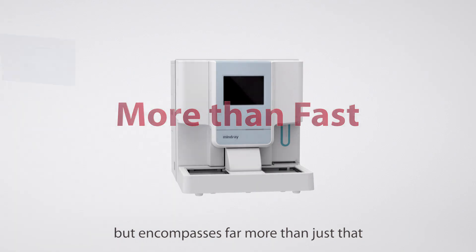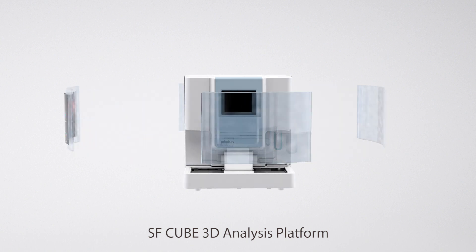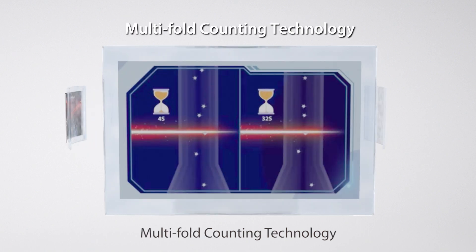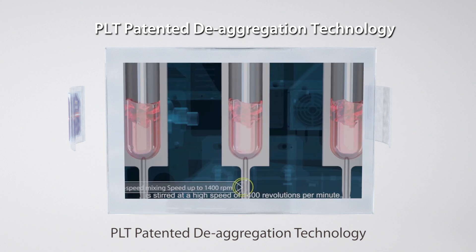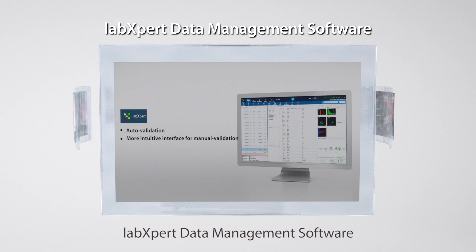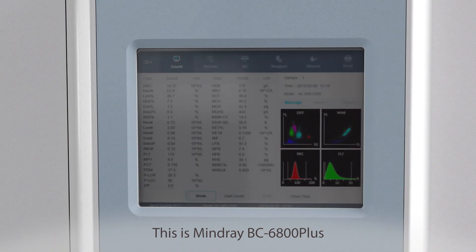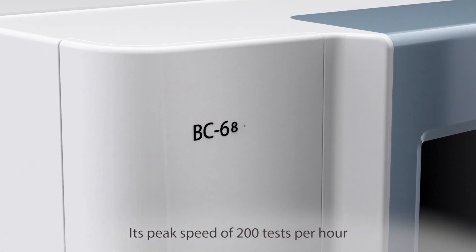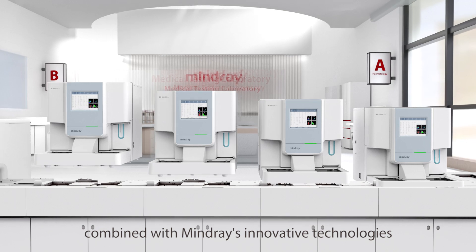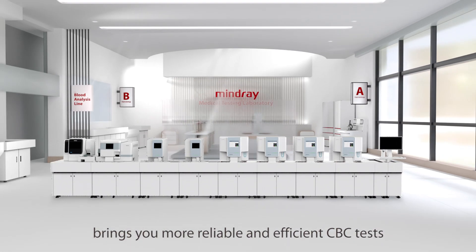The excellent performance of the BC6800 Plus starts with speed, but encompasses far more than just that: SF-Cube 3D analysis platform, multi-fold counting technology, PLT patented de-aggregation technology, and lab expert data management software. Its peak speed of 200 tests per hour, combined with Mindray's innovative technologies, brings you more reliable and efficient CBC tests.